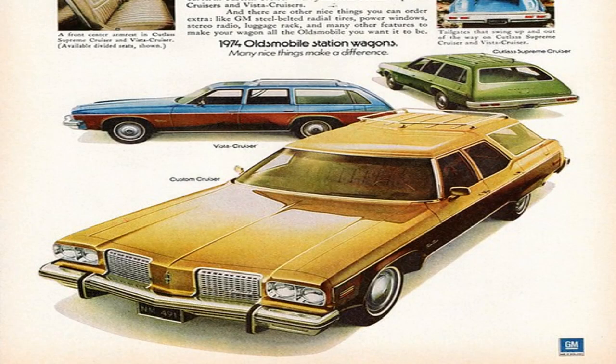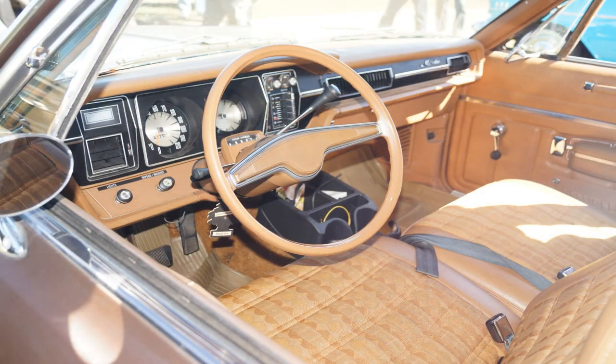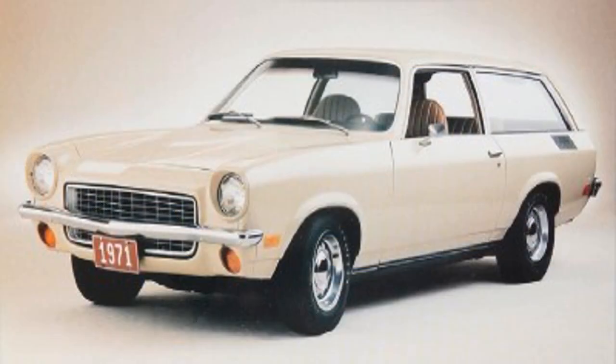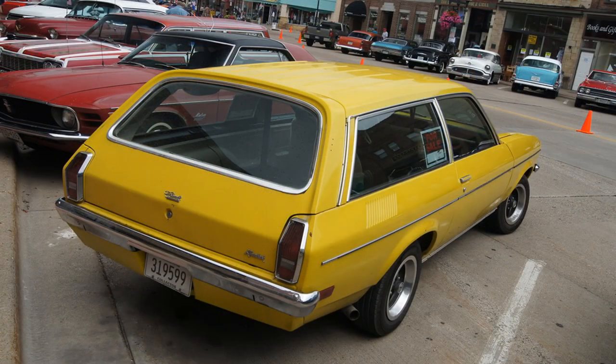The 1970s produced a number of notable wagons. One was the AMC Matador, produced from 1971 to 1978, which featured a distinctive front-end design with a prominent grille and round headlights. In addition to a spacious interior, the Matador was also well-regarded for its smooth ride and handling. The Chevy Vega Kammback was a station wagon version of the Vega compact, produced from 1971 to 1977, featuring a sloping rear roofline that gave it a sporty, aerodynamic look. However, the car's reputation for poor quality and reliability hurt its sales.